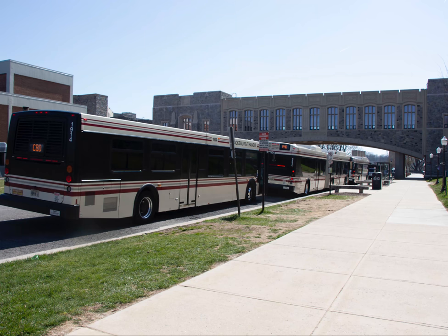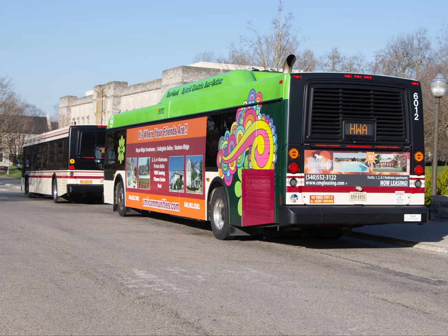Blacksburg Transit buses are getting a much needed facelift after over three decades of having the same design. Communications and customer support manager Ken Tucker was a pioneer of the new design process.